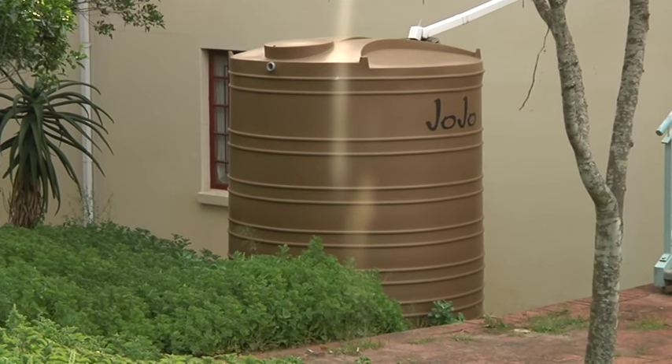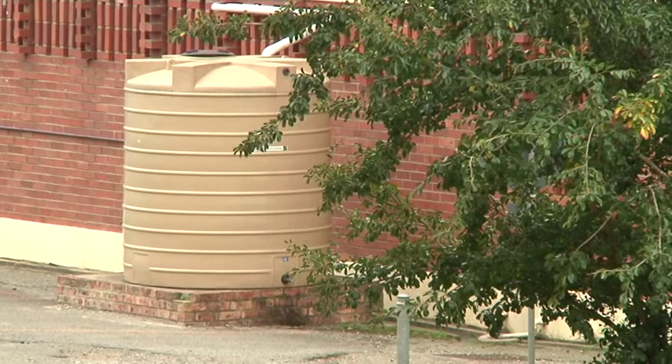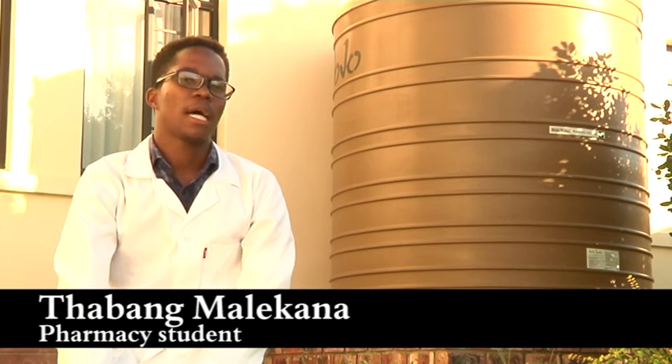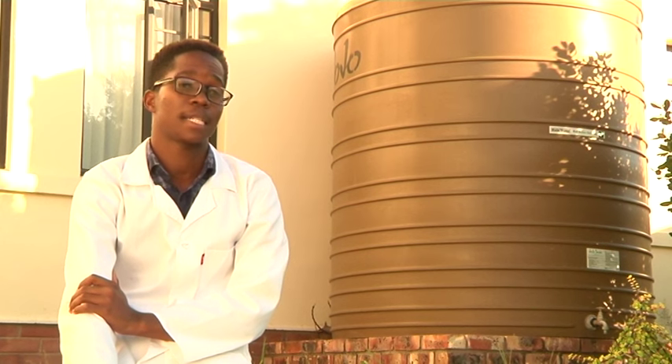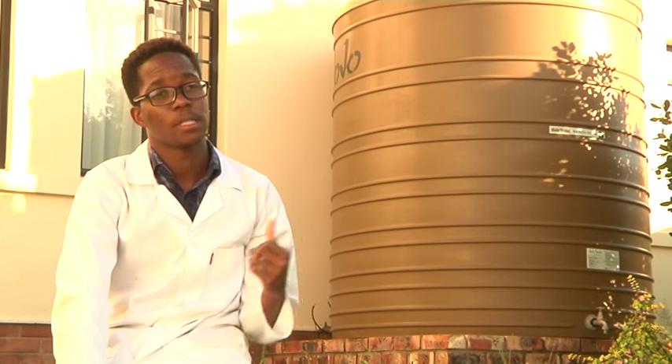A group of pharmacy students at Rhodes University revealed through tests that there could be fecal contamination in residents' water tanks. Testing found that the tap water was still negative, the boho water was still negative, but the rain tank water was positive.